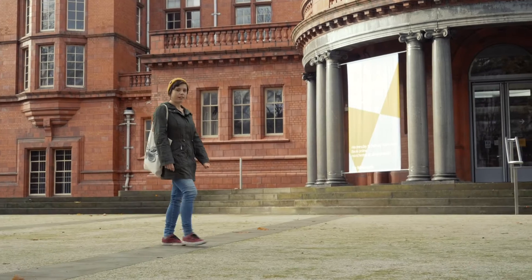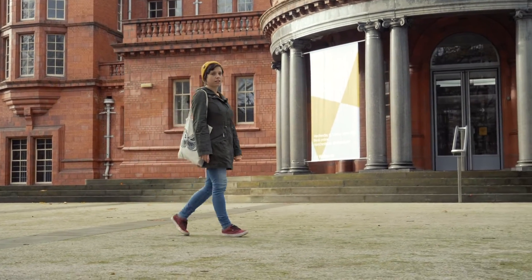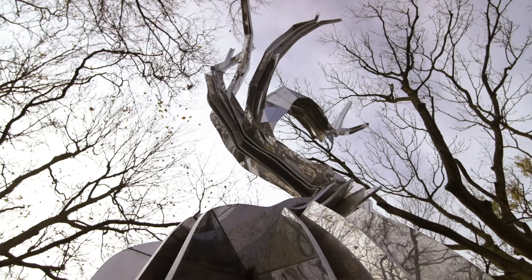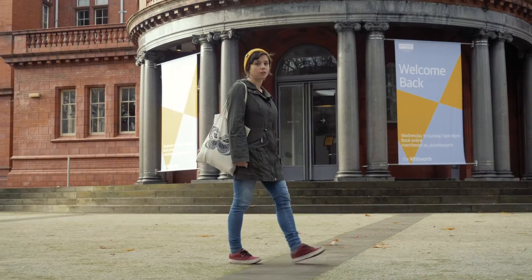The Whitworth Gallery is part of the University of Manchester and is a £15 million development featuring a variety of contemporary exhibitions, international collections, and an outdoors gallery.